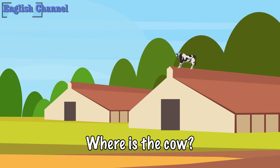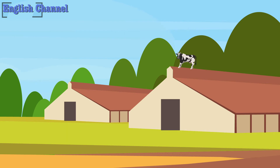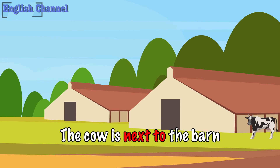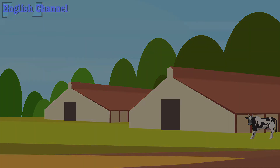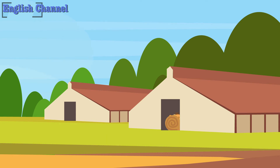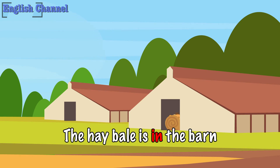Where is the cow? The cow is next to the barn. Where is the cow? The cow is in the barn.